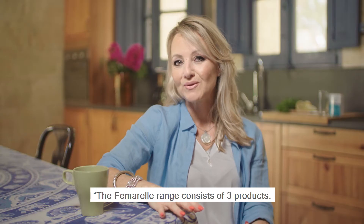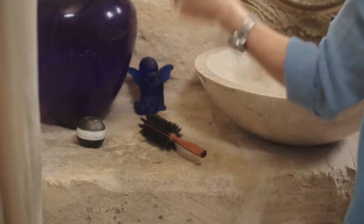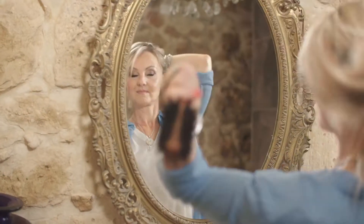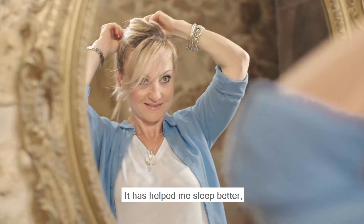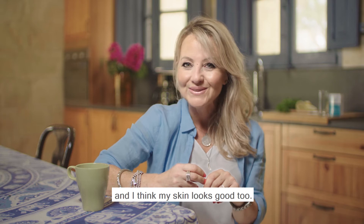The Femorel range consists of three products. I've used Femorel Rejuvenate. It has helped me sleep better, it improved my energy levels, and I think my skin looks good too.